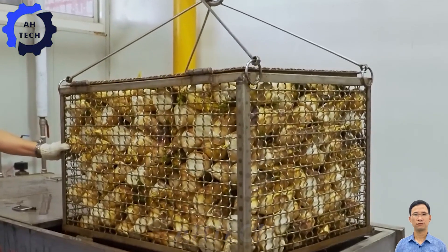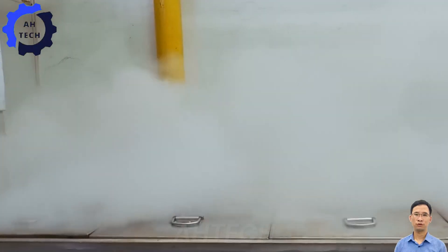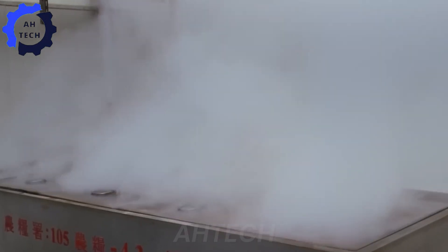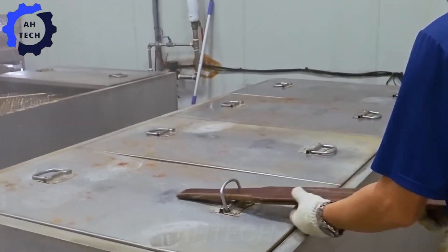After washing, the bamboo shoots are transferred to a steamer. High-pressure steam technology softens the bamboo shoots, making them easier to peel. A temperature controller ensures that the bamboo shoots are steamed evenly while retaining their nutrients.